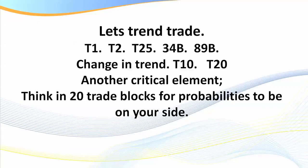So how do we actually do it? If we trend trade — trade with the trend — my students are well aware of how these setups work: the T1, T2, T25, T34B, and the T89B. Those are the easiest and safest trend trades to take. They're very visual, pattern-based, and very easy to see. If you want to target a higher rate of return, take these trades after a change in trend. Getting into a trend earlier rather than later is safer. Think in 20-trade blocks for probabilities.